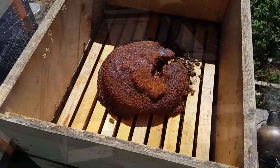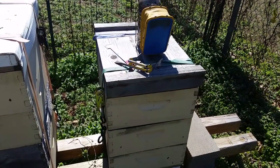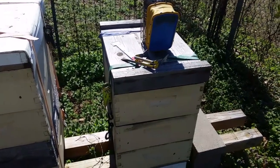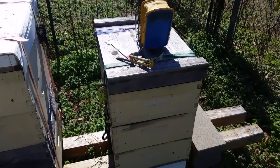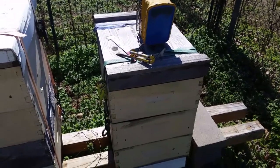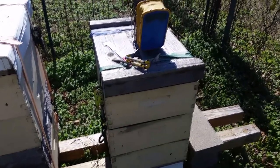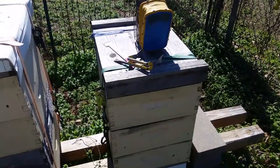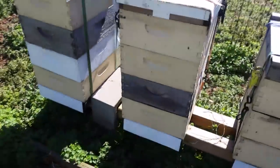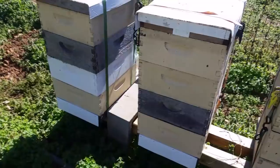I closed the hive up before letting you see what the frames look like. Basically in that front section where we saw the bees, there are three or four frames with a little patch of capped brood about the size of a fist on each frame, and honey in the back. They're slowly eating out their food stores and are going to gradually start building up. I'm going to open up the two bigger hives that each have a couple boxes on them and see how they're going.